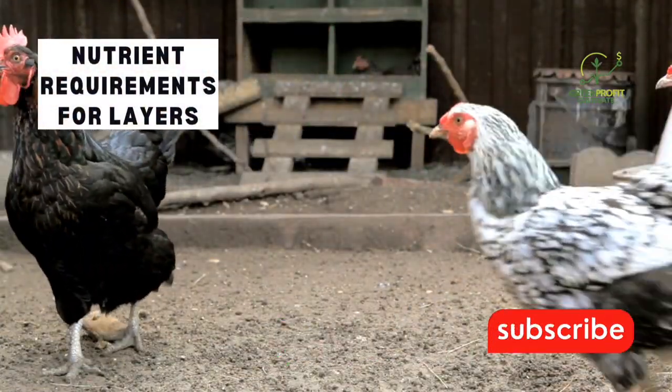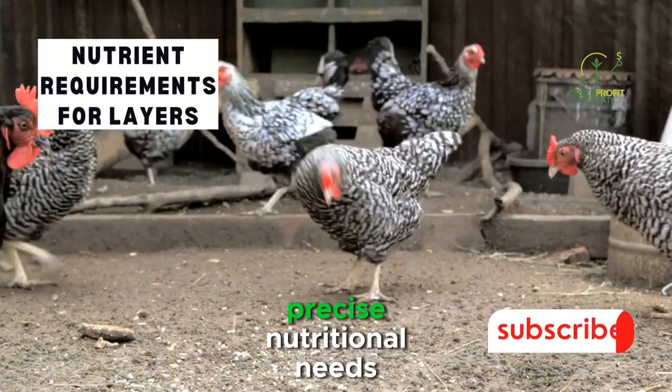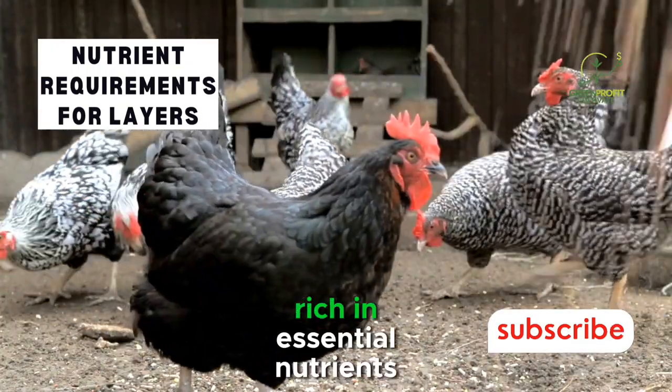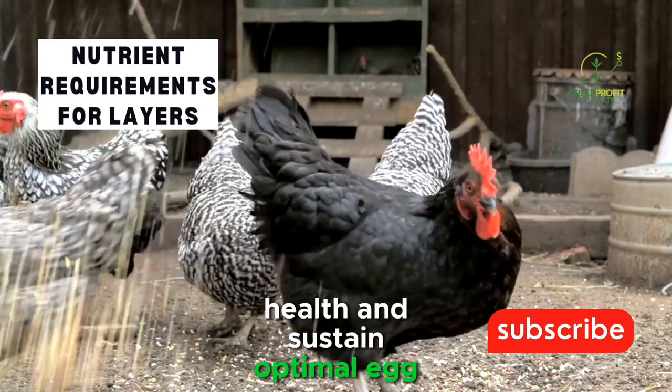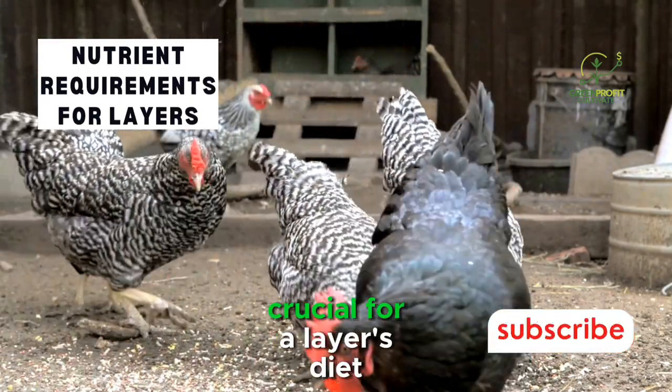Nutrient Requirements for Layers. The foundation of a productive layer flock lies in meeting their precise nutritional needs. Layers require a balanced diet rich in essential nutrients to support their overall health and sustain optimal egg production. Here's a breakdown of the key nutrients crucial for a layer's diet.